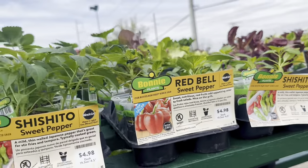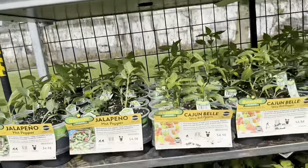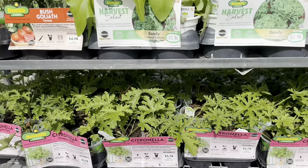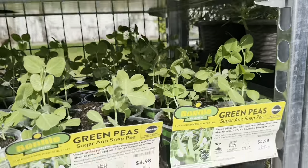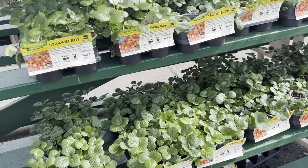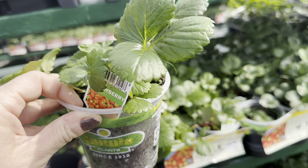Various pepper varieties are included in the sale as well — eggplant, hot peppers, sweet peppers, bell peppers. Various lettuce varieties. You even have your citronella plants included in the 3 for $12 sale. Lots of zucchini, cucumbers, green peas, and even beautiful strawberry transplants as well. Any of these are 3 containers for $12. These are plastic clear containers by Bonnie Plants — 4.5 inches in sizing.